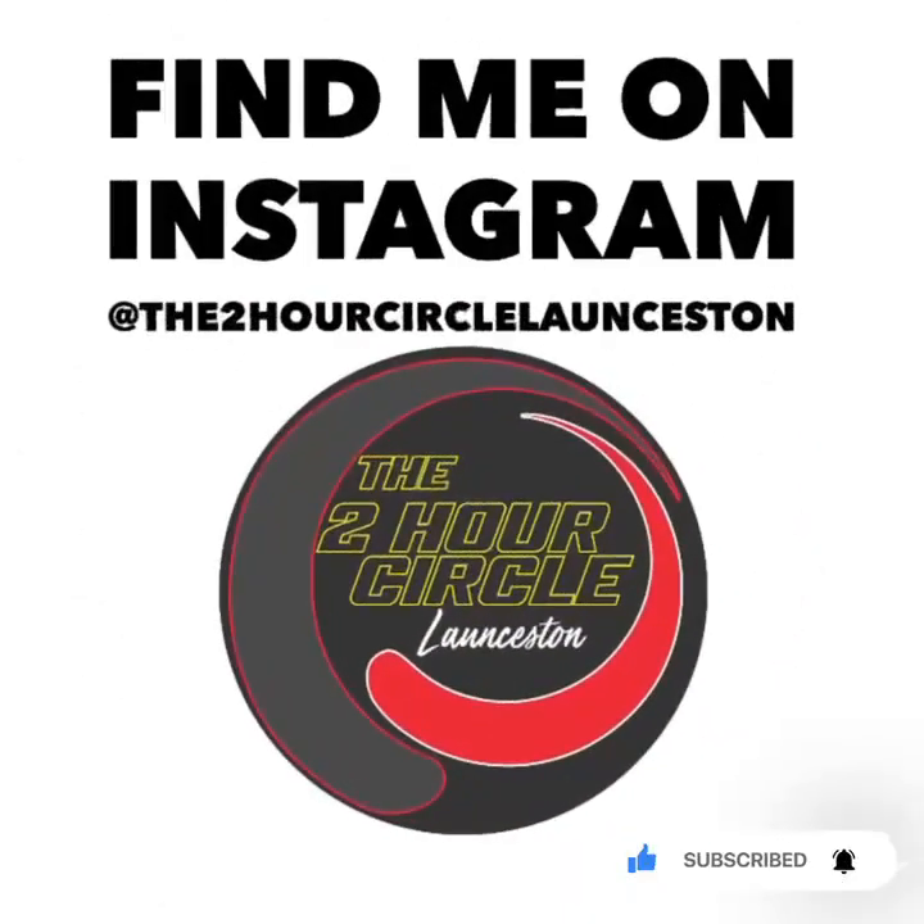Anyway, we'll see you next time somewhere out there in what we like to call the two-hour circle. We'll see you then. Please don't forget to like and subscribe to the channel.